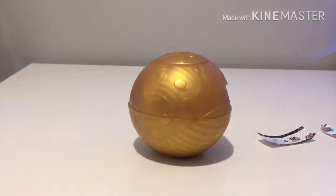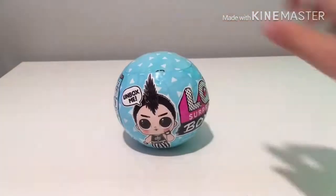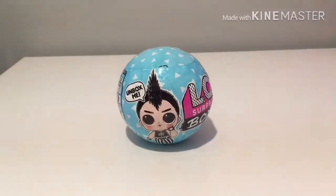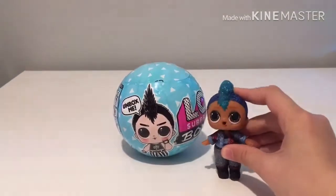Oh my gosh guys, no way! Hey guys, welcome back to LOL Life! Today we are going to be opening this LOL boy, but you can't get him in the shop — you have to order him online. Recently I opened this boy doll from the Bling series.